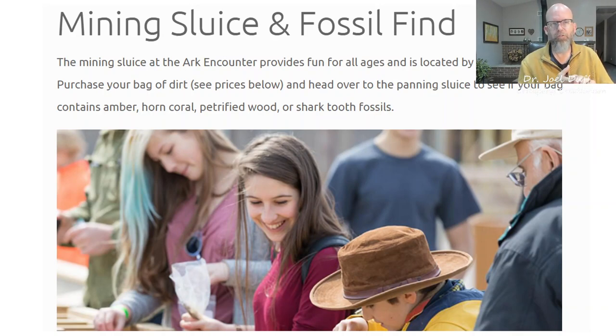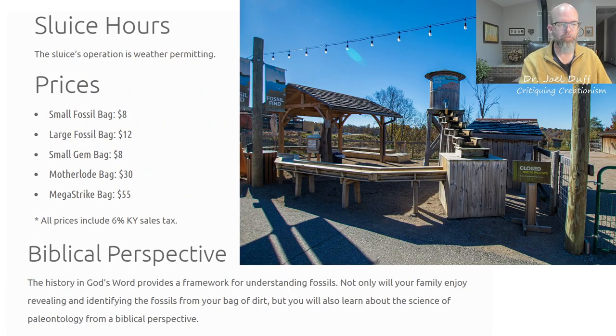Petrified wood or shark's tooth fossils. How does the fossil sluice work? You buy your little bag of dirt, and in that bag of dirt they've embedded one of those types of fossils, or maybe a combo package - like the Mega Strike bag for $55. You take it over to the fossil sluice, which is just water running down through a trough. You pour your dirt into these little sifters - a little wooden box that has a screen on the bottom - put it into the running water and shake it. The dirt, being smaller particles, gets washed away, and what's left are your harder, larger items, which are the fossils. Within minutes, probably seconds in some cases, you've discovered what fossils you have.